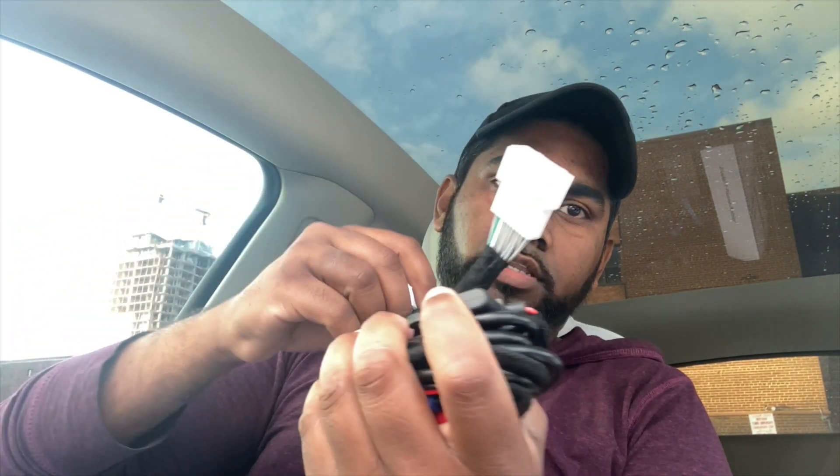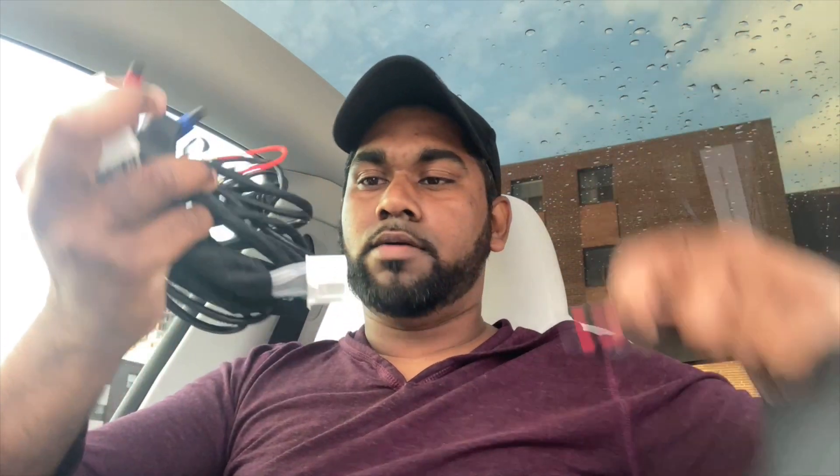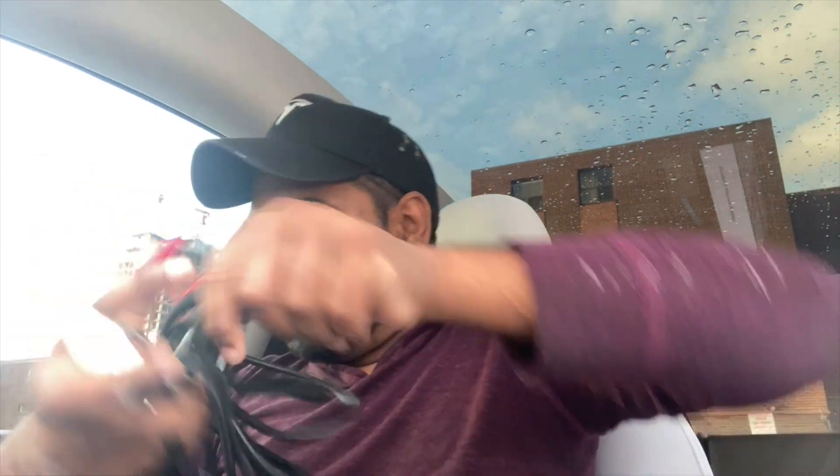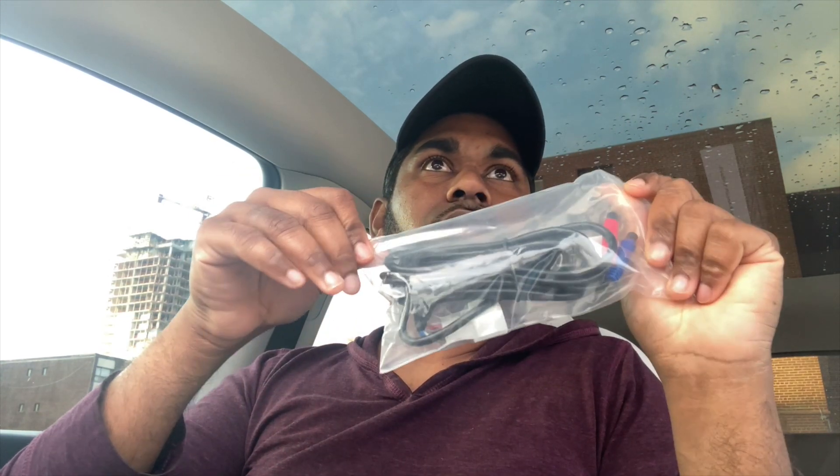Hansho provides everything you need. The power connection plugs into Tesla's media input, splitting the video feed, and connects to the Hansho screen — the red and blue connectors just plug right in. There's a long cable, which you'll need for the distance. Also included is a really awesome bracket that stabilizes the device and keeps it anchored, straight, and still. There's also an extra cable included for setup. That's everything you need for installation — let's go ahead and install this.